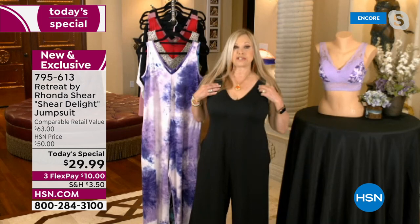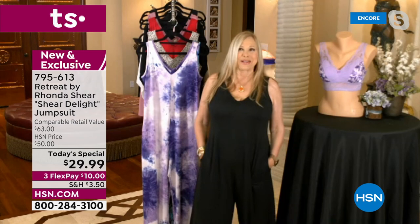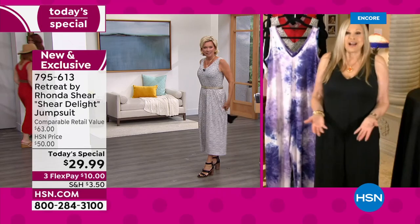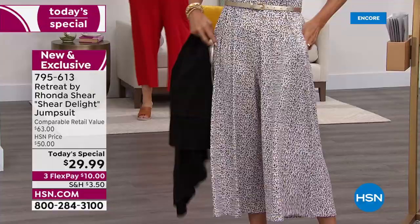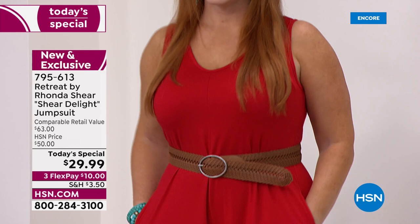I'm actually wearing our plunge bra right now, which I absolutely love — it's from our line. The pockets are so easy. There's no one who can't wear this — no shape, no size, no age. It is ageless, it is timeless. Small to 3X, everybody gets in on this. Whether you wear the topper over it or not, this was done for the summer and this is what we love about it. Retreat in the summer as we move into the hotter months.